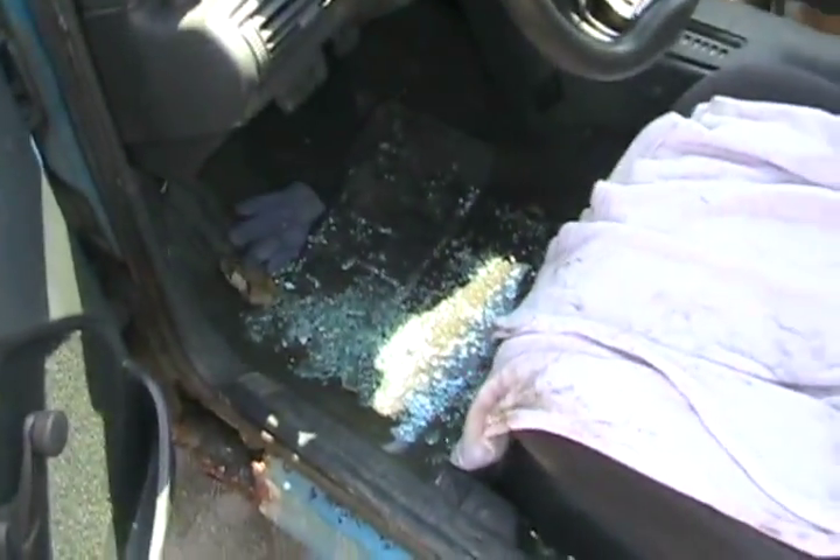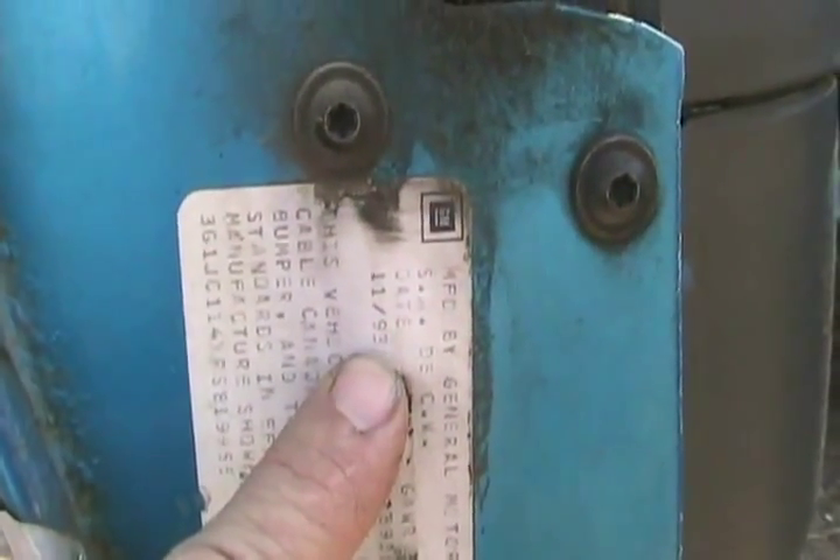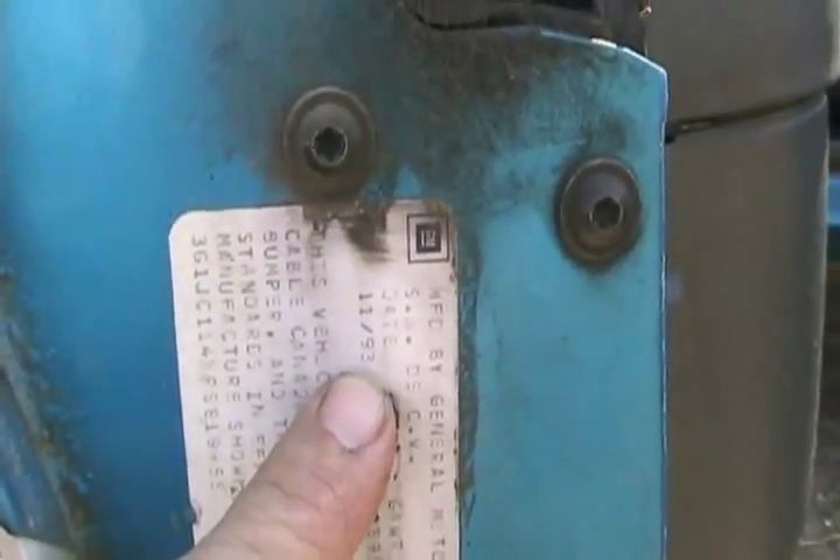That's how you get glass in your ass — or redneck diamonds. Someone ripped apart the seats. I don't know why they have passenger seats in the back seat. Look where it was made: Mexico. In the 90s — year '93, the 11th month.